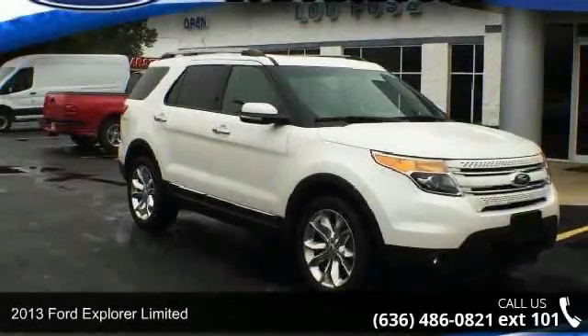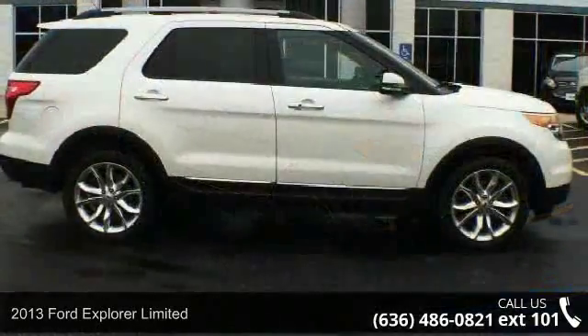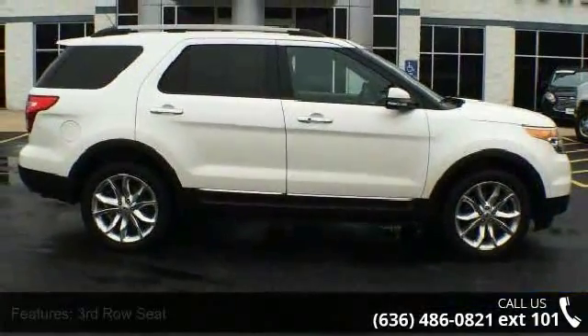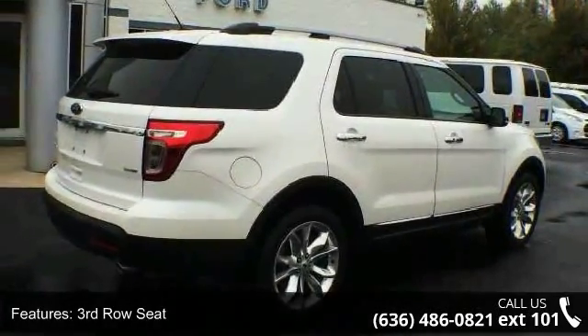Step into the 2013 Ford Explorer Limited. This may be the set of wheels you've been looking for. This vehicle comes with a reliable six-cylinder engine, connected to a smooth shifting automatic transmission.